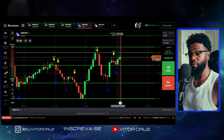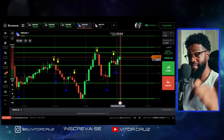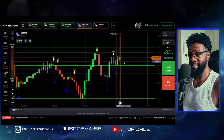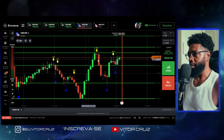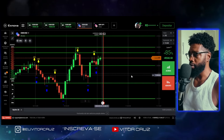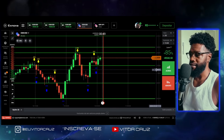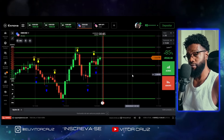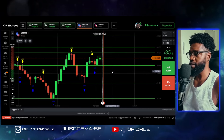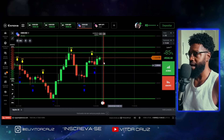Esse script ele funciona nessa corretora. Então se você não tem o cadastro ainda na Exnova, eu vou deixar também o link aí na descrição pra você se cadastrar e fazer uma grana braba com esse script. Como que chama esse script? Esse script é o Script Premium. É um script gratuito que muita gente às vezes fica vendendo no Instagram, às vezes faz anúncio vendendo ele. Não, esse é um script gratuito. Tô trazendo ele aqui de graça pra vocês e eu fiz alguns testes aqui nele e a assertividade dele tá muito boa.